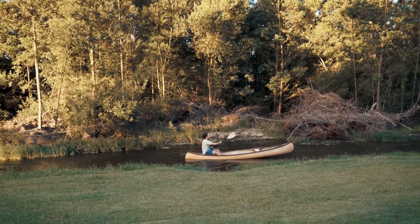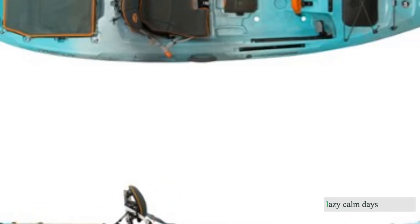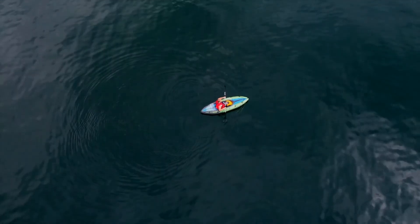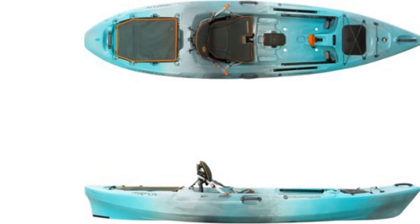We also took the time to assess the features of each at length, figuring which are best for lazy, calm days on the lake and which can truly perform. After months of testing, we happily give you our recommendations that come without bias to help you find the best kayak for your needs.